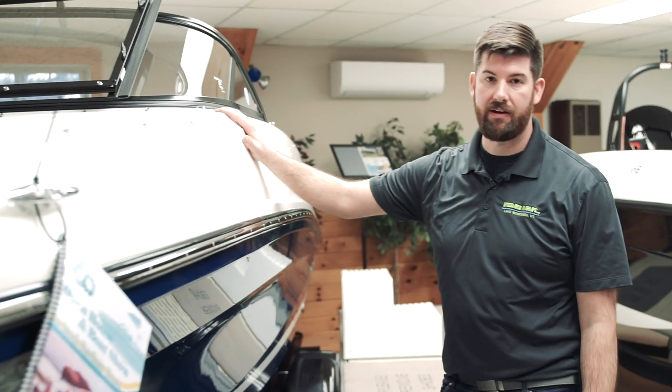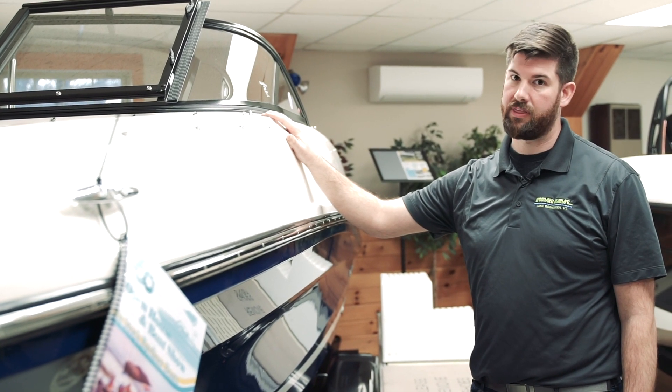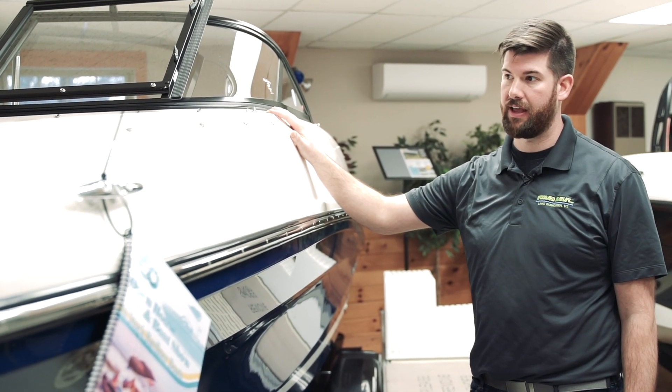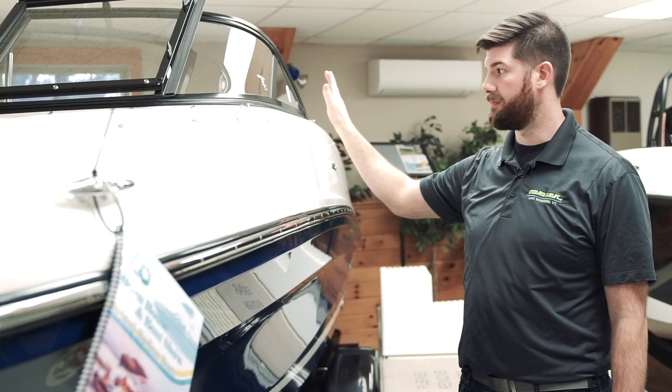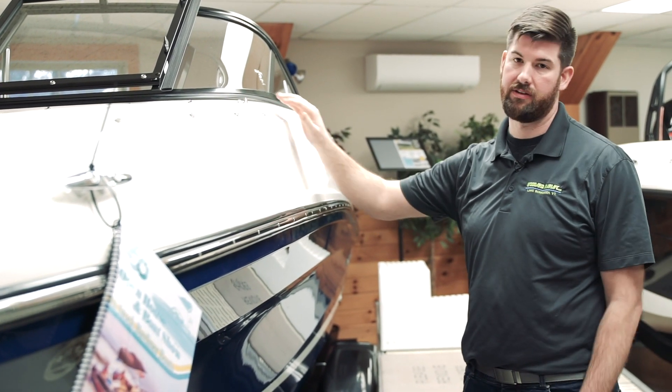The VR5 — we have three of these in stock and a new 2020 with a tower. A great boat for under $40,000. You can have a 200 horsepower Mercruiser 4.5 liter and room for seven people comfortably in this boat.